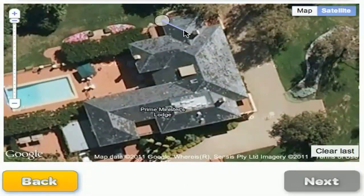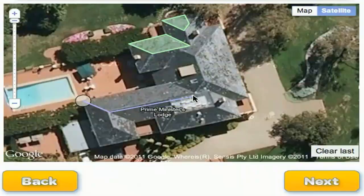Here's a north-facing roof. Let's stay out of the shadows cast by the trees. Here's a lovely big north-facing roof section. And here's a really nice north-facing roof section. And one more.